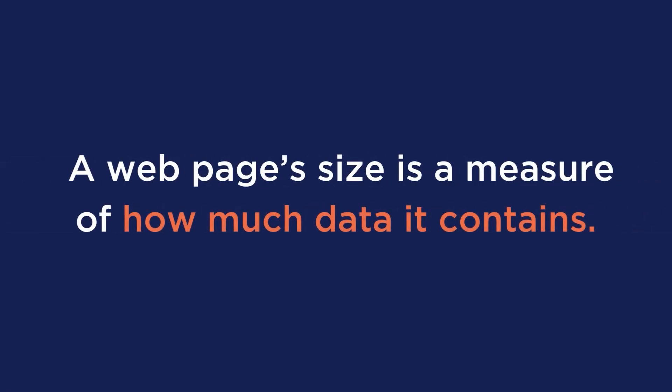A webpage's size is a measure of how much data it contains. It's the total amount of data that is sent from the server to the browser when a visitor requests a page. And here are the factors that contribute to it.